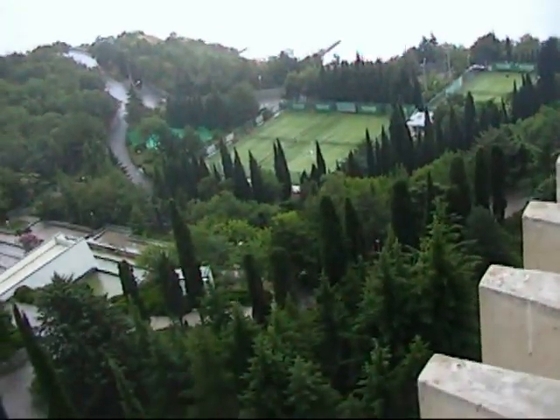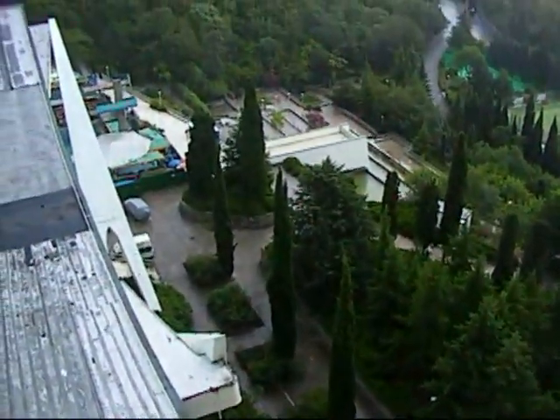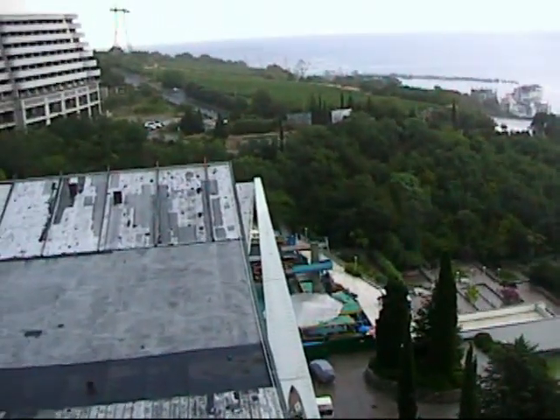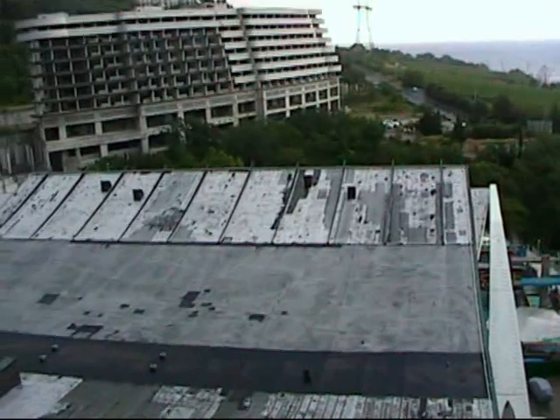We're swinging over the tennis courts down there, and we did not play on the tennis court. When you check into the hotel they give you a passport, and you were able to access a lot of things on the hotel property.